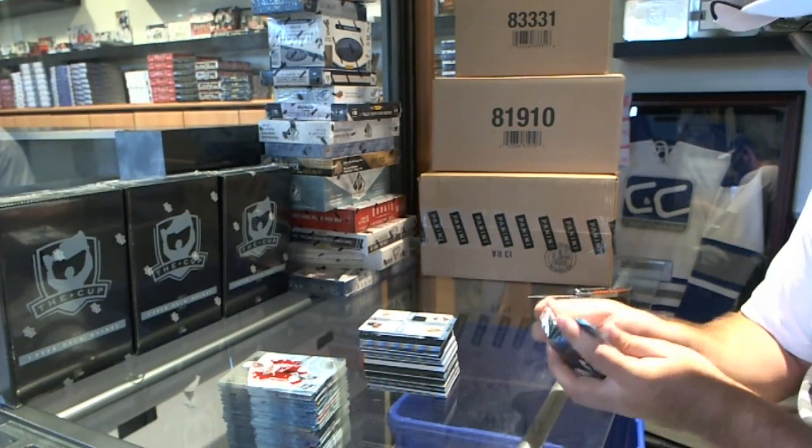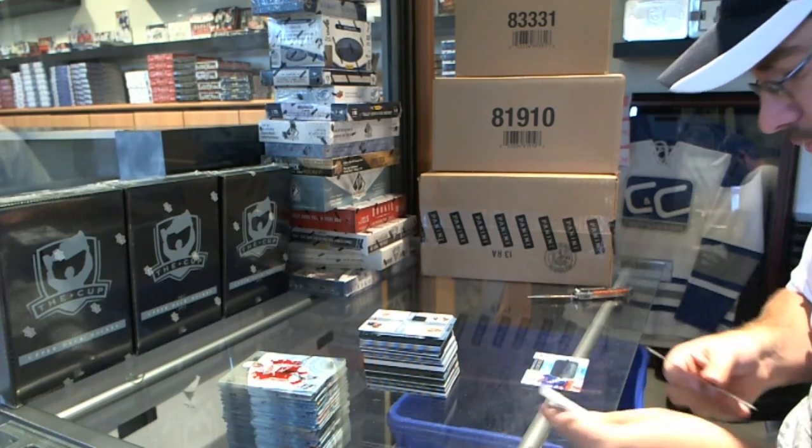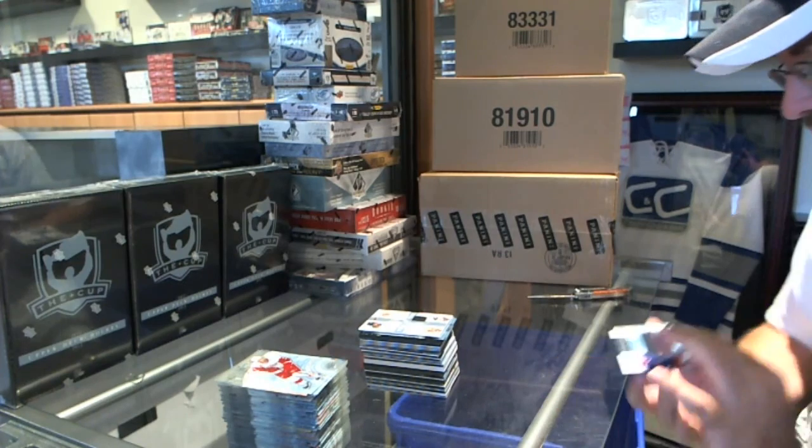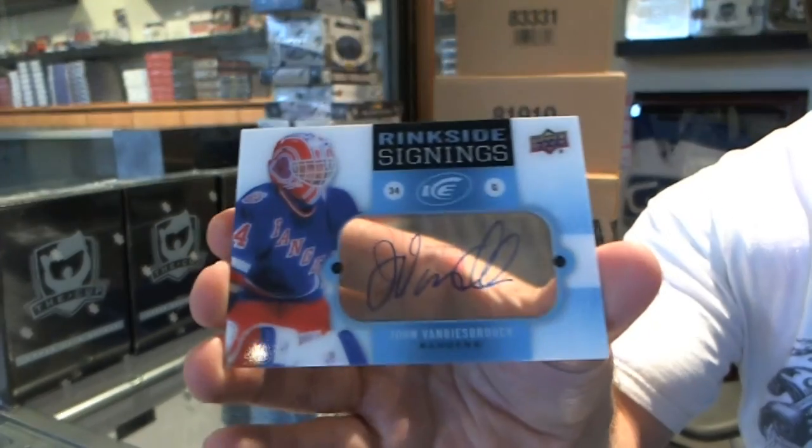And last pack mojo — not bad — for the New York Rangers' rink-side signing of John Vanbiesbrouck.